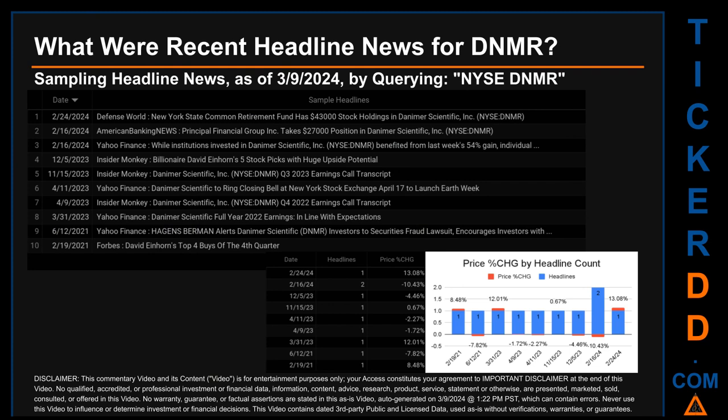The latest publication was Saturday, February 24, 2024, when Defense World published the headline: 'New York State Common Retirement Fund has 43,000 stock holdings in Danimer Scientific.' The oldest publication was Friday, February 19, 2021 — three years, one month, and 19 days ago — when Forbes published: 'David Einhorn's top four buys of the fourth quarter.' Friday, February 16, 2024 had the most headlines, with two discovered.